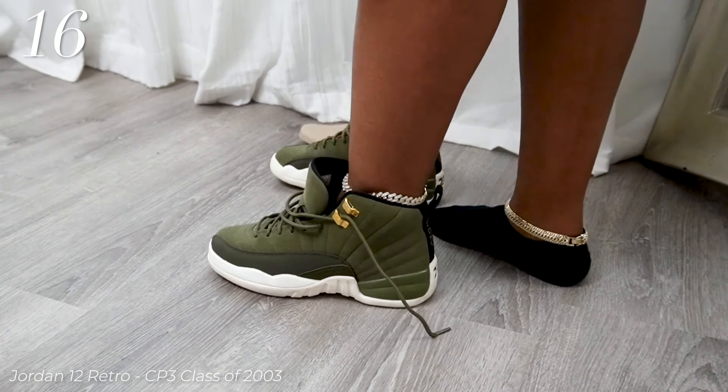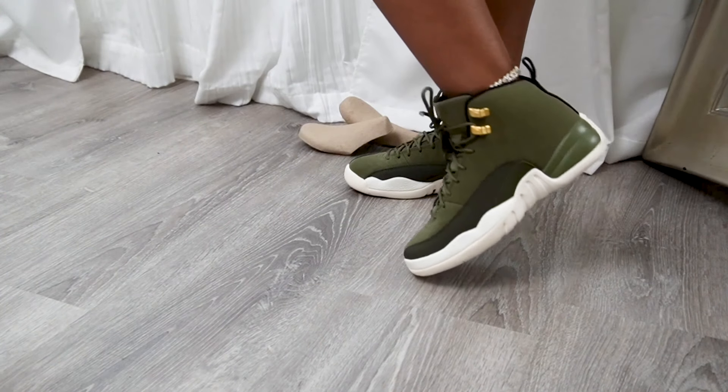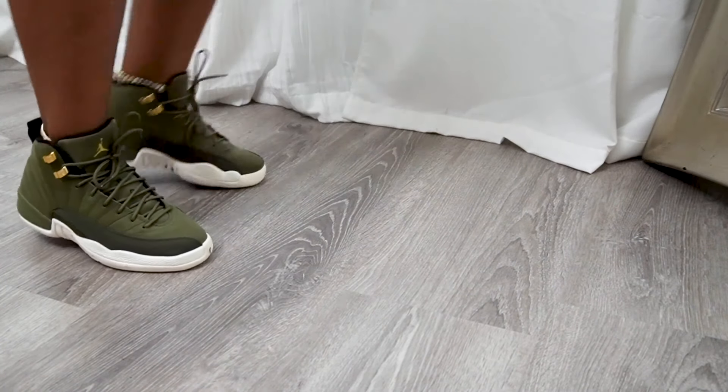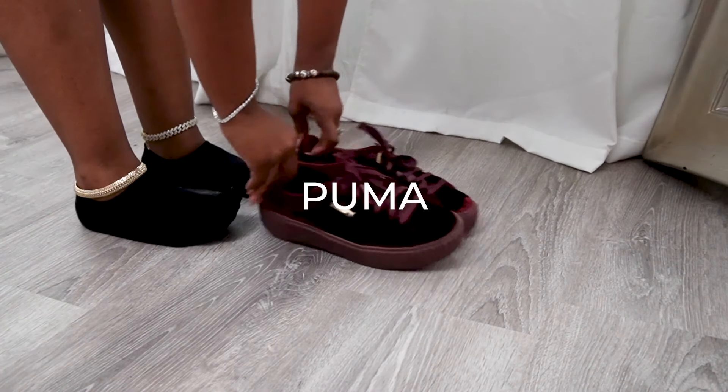This is my only pair of Jordans and I'm so proud of them — my Olive Juice, that's what I call them. I love the contrast of the dark green on the cream sole. They're so beautiful, the gold accents. I'm sure it's my favorite looking shoe, but I love all my sneakers.